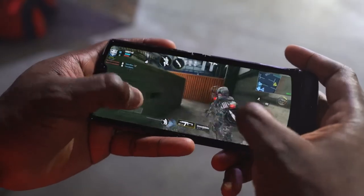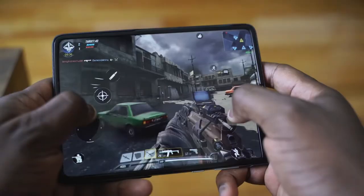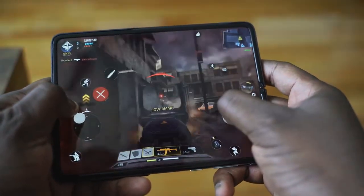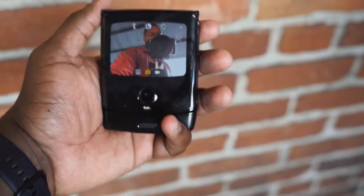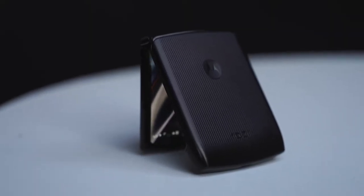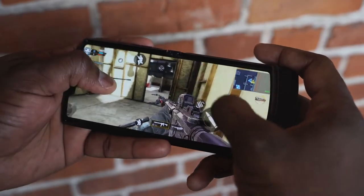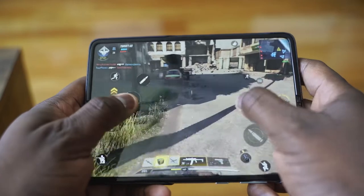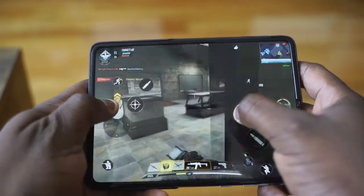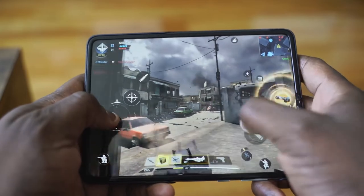Both devices are powered by Snapdragon processors, but the Galaxy has the upper hand. It comes with a Snapdragon 855, 12 gigs of RAM, and UFS 3.0 storage, which means much faster storage, as opposed to the Motorola Razr, which has a Snapdragon 710 — an older processor — and 6 gigs of RAM. When it comes to gaming, both can play Call of Duty well. The Motorola Razr can play on max settings but runs hot pretty quickly given its thin design, while the Galaxy Fold can game for a longer period and handle max settings on all games.